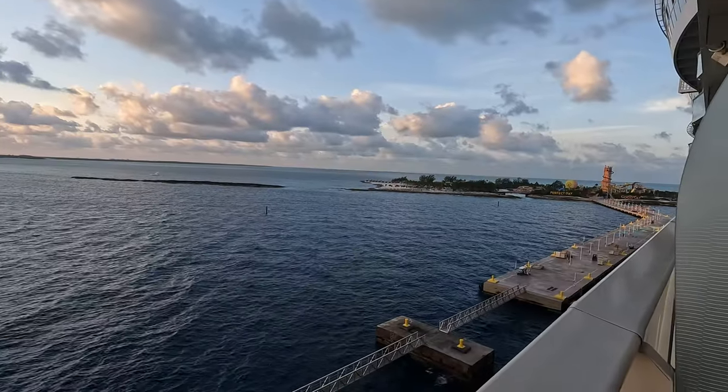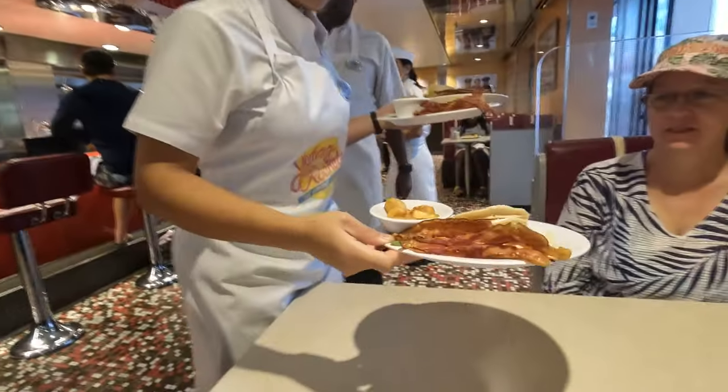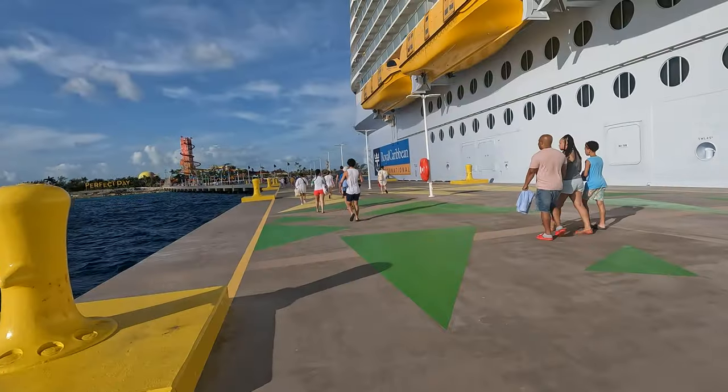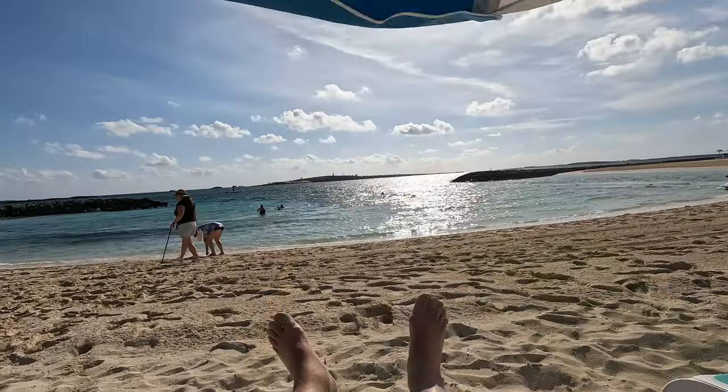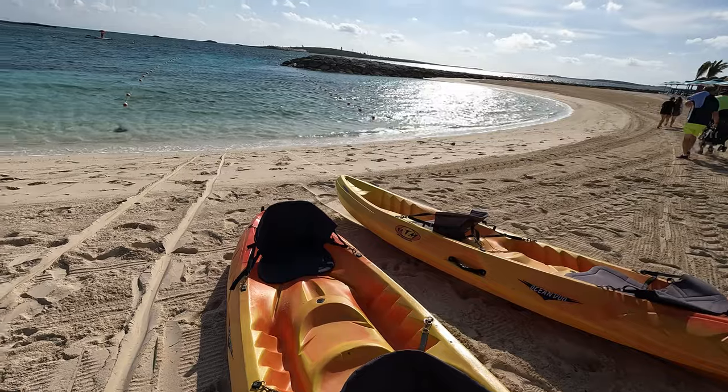Heading into Coco Cay on Royal Caribbean's Harmony of the Seas. We saw a beautiful sunrise, had some breakfast at Johnny Rockets before heading off shore, checked what port we were at, and got off the ship, getting ready for that perfect day at Coco Cay.